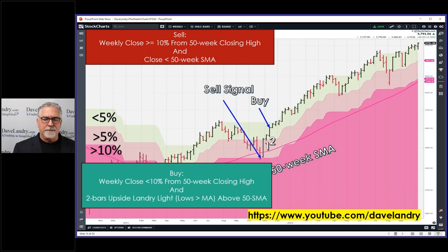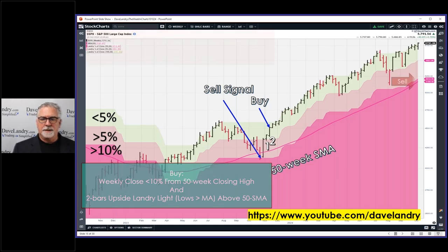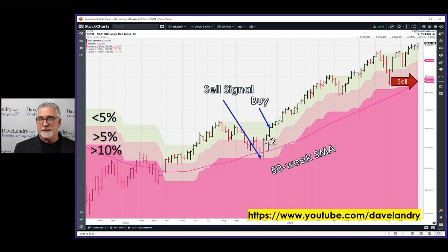That was the last buy signal — and as you can see, that's been a pretty good run. The sell would be below that 50-week again and ten percent below. Now, if that 50-week moving average gets above the ten percent line — which is getting fairly close — you would still have to close below that ten percent line. So just the opposite is sort of happening now.